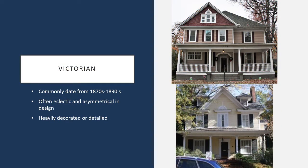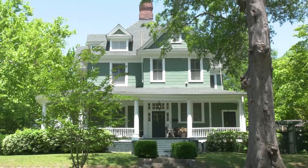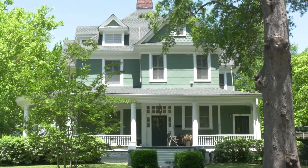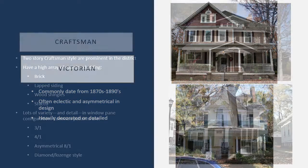Another style that you might commonly see throughout the district is the Victorian. These are often rather asymmetrical in comparison to some of their earlier period counterparts. They're often very eclectic and have heavy ornamentation or details specifically around the porches with spindles, and often the gables are accentuated by specific detailings like shake shingles or other decorative elements.